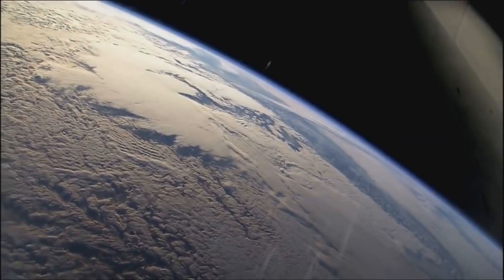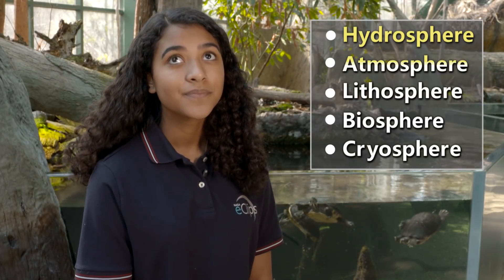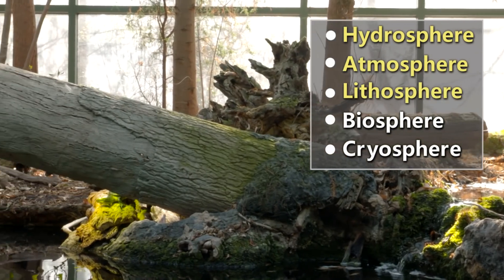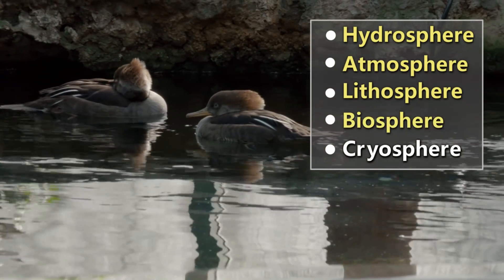As you can see, the Earth really is a complex system. Changes in one part of the subsystem can impact the whole planet. Scientists study the Earth system by looking at multiple spheres. The water here is an example of the hydrosphere. The air that we breathe is an example of the atmosphere. The land that you see here, that's an example of the lithosphere. And all of these animals — the turtles, the fish, and the ducks — they're all part of the biosphere, living things.